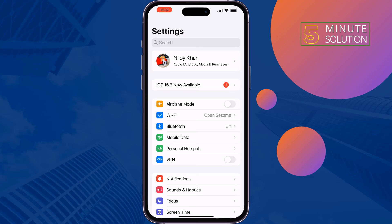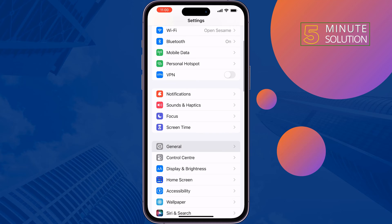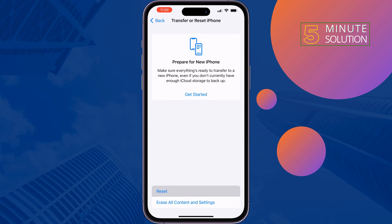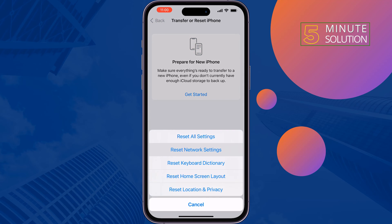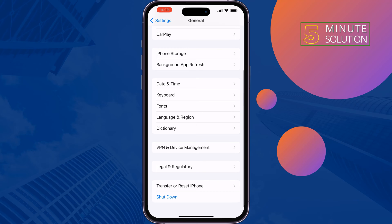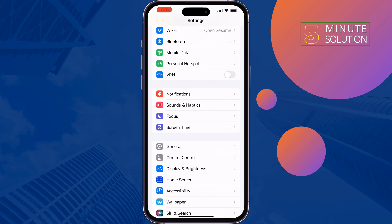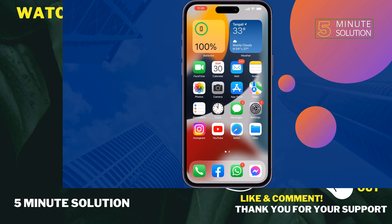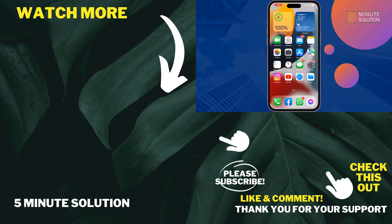The last and final solution is to reset your Bluetooth settings. Go to General, Transfer or Reset iPhone, Reset, then Reset Network Settings. Once done, hopefully this solution will fix your Bluetooth keep disconnecting issue. If you find this video helpful, don't forget to subscribe to 5-Minute Solution. See you in the next video.